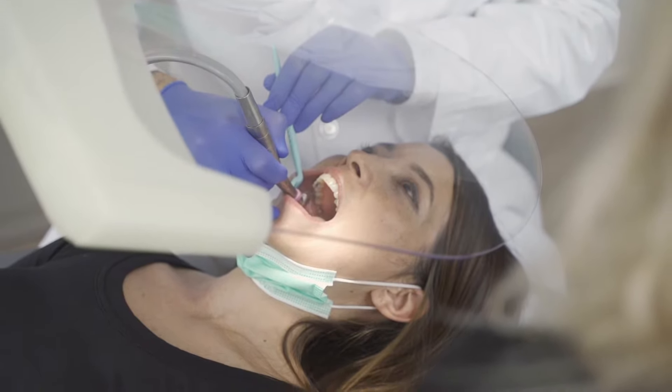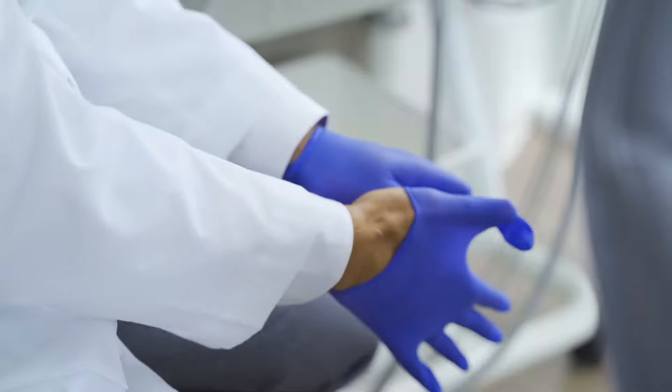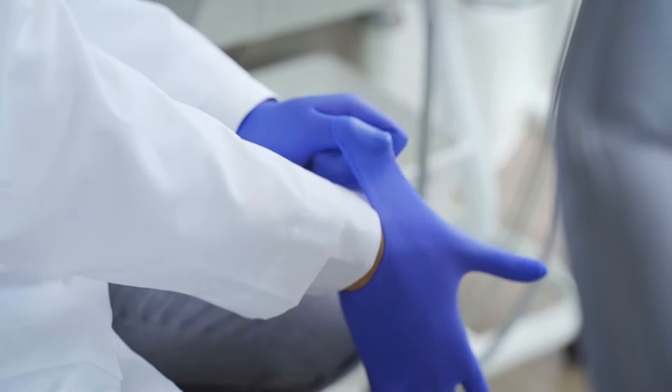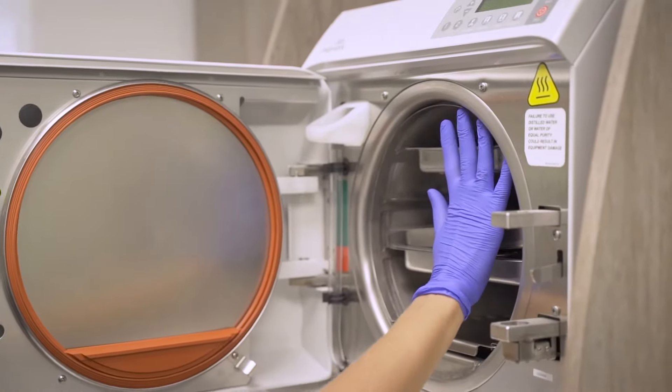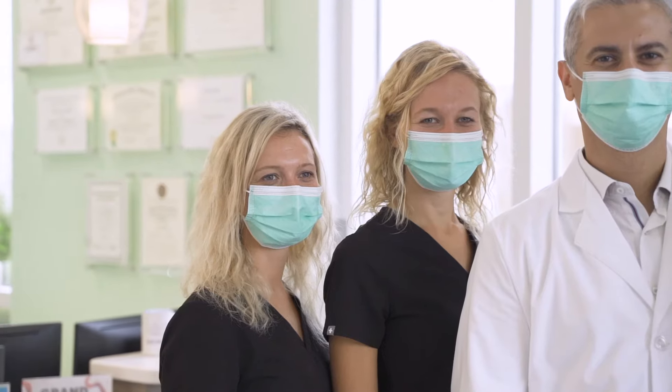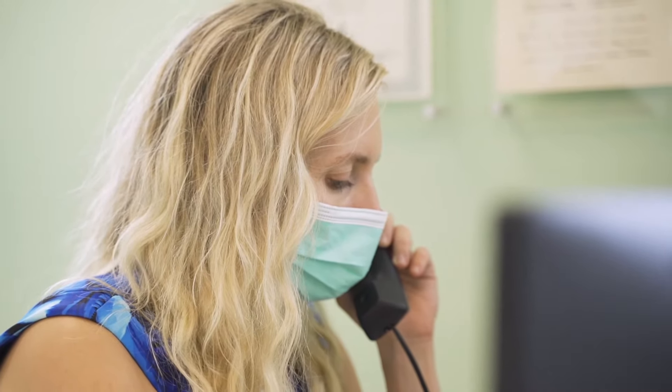We also use UV lights and plasma filtration on the HVAC level. We sanitize equipment after each patient — everything gets wiped down. Team members wear masks, face shields, and protective equipment to minimize exposure to the virus.